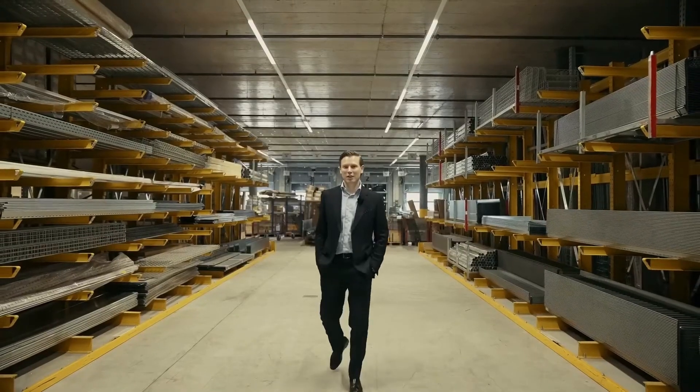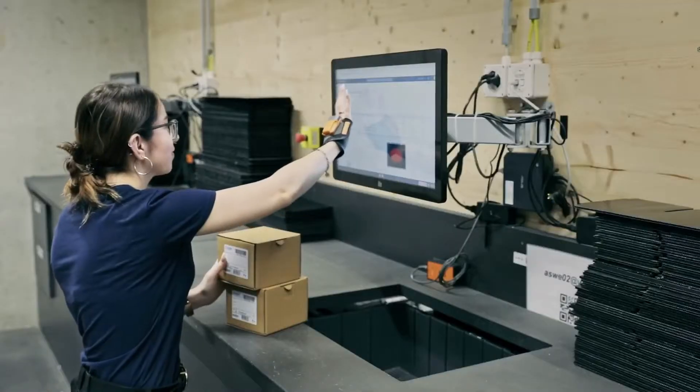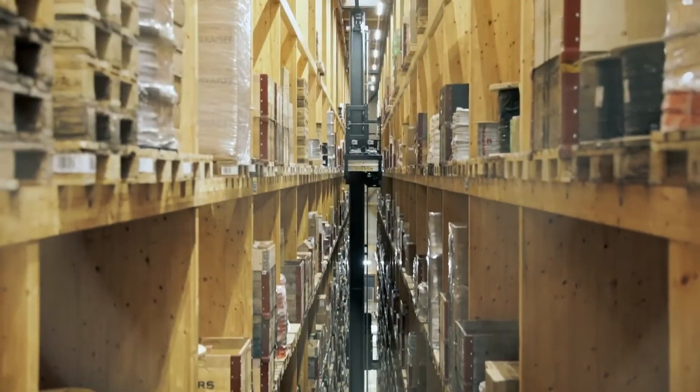This is the first floor, the incoming goods department. Here we divide the goods into small parts, long loads and pallet storage.